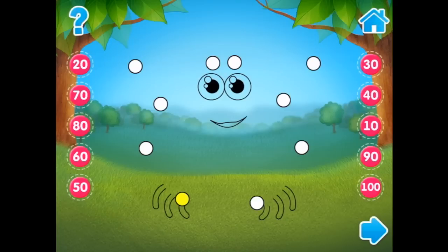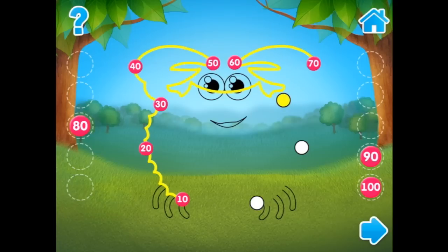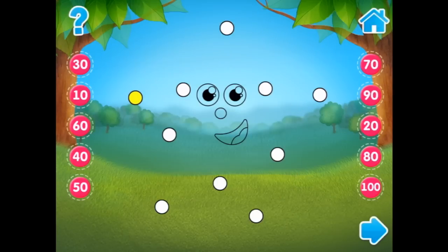Okay, we're starting from yellow. We're almost there: ten, twenty, thirty, forty, fifty, sixty, seventy, eighty, ninety, one hundred. What is that? It's a crab! Alright, let's go back.